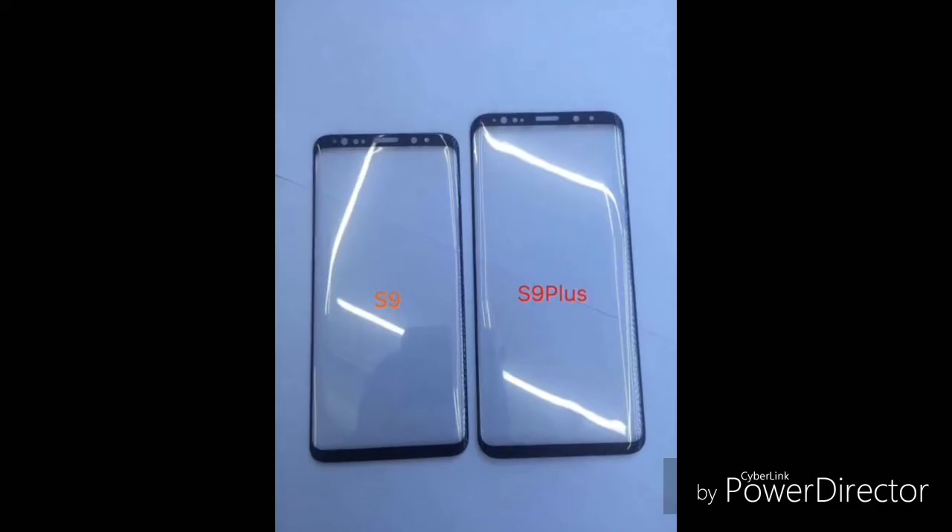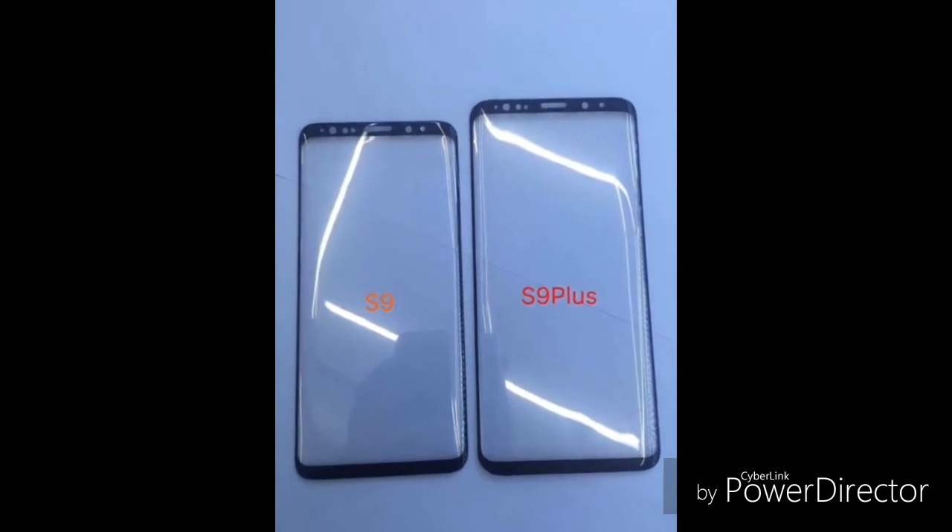The front panels of the Galaxy S9 and S9 Plus have been spotted again, which shows all possible sensors and camera cutouts.